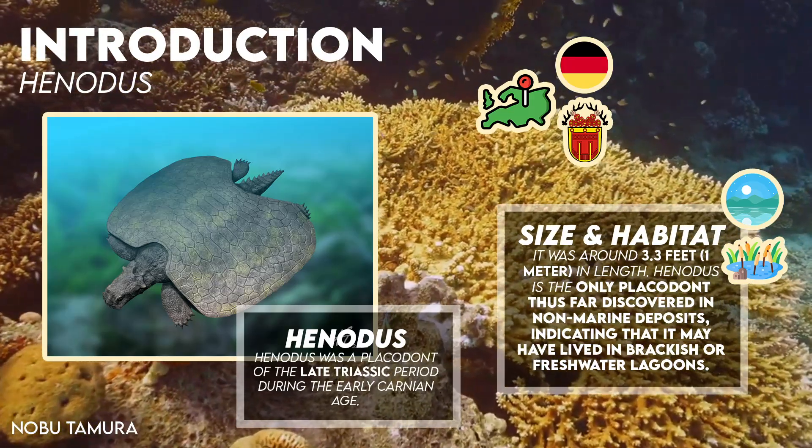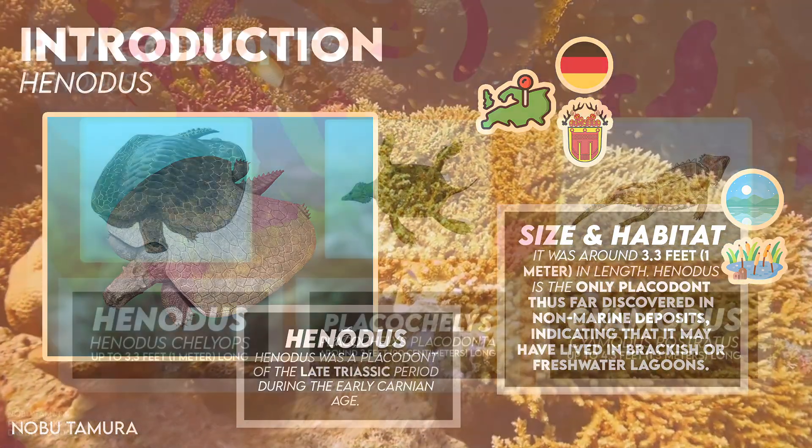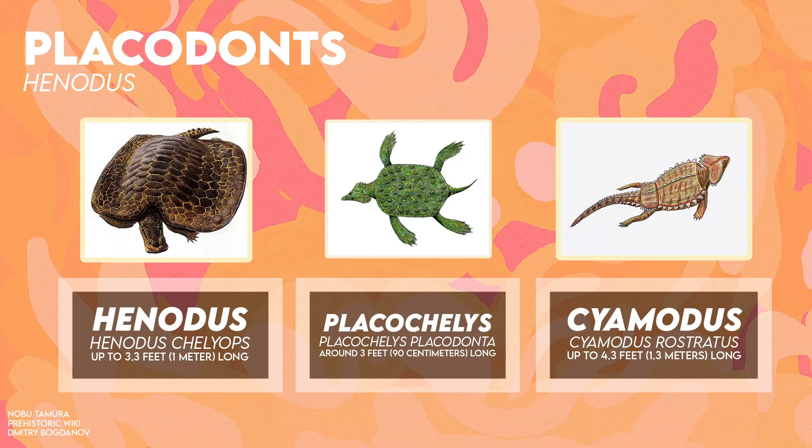In spite of the fact that many of the placodonts had shells, only a small portion like Henodus and Placochelus had single shells that covered the entire body, while others like Saeomodus had two shells.